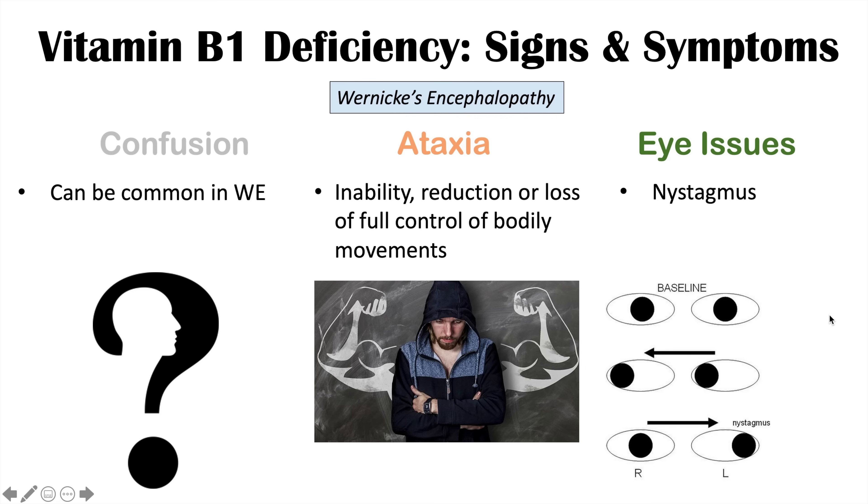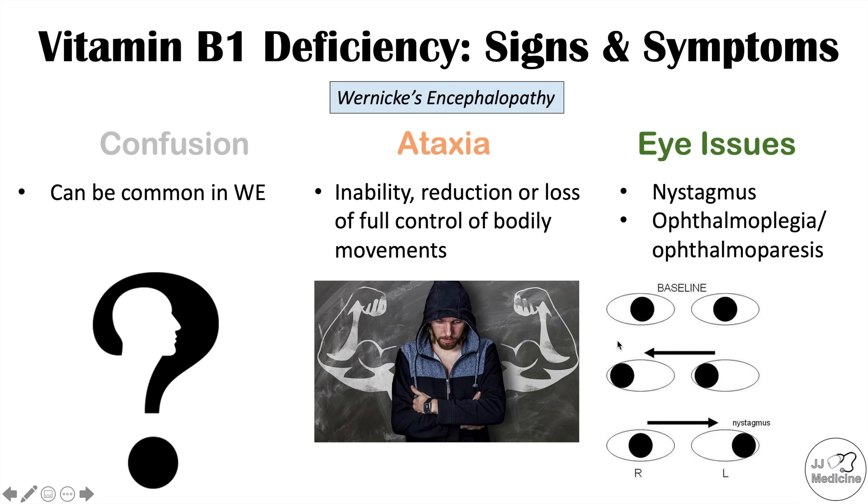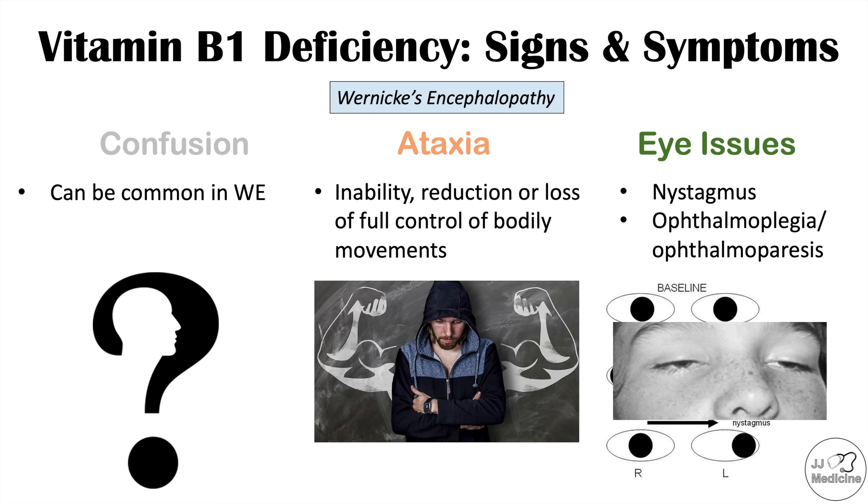Nystagmus is best understood by watching a video, but briefly: if you get a patient to follow your finger with their eyes, their eyes may try to beat back toward the previous side — that is nystagmus. Other eye issues in Wernicke's encephalopathy include ophthalmoplegia and ophthalmoparesis, which is essentially a paralysis of one or both eyes.